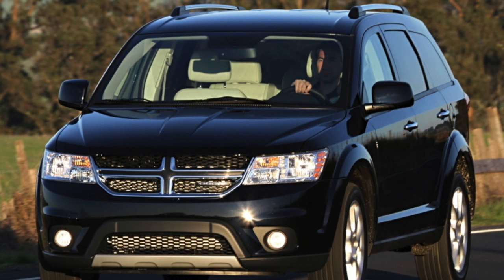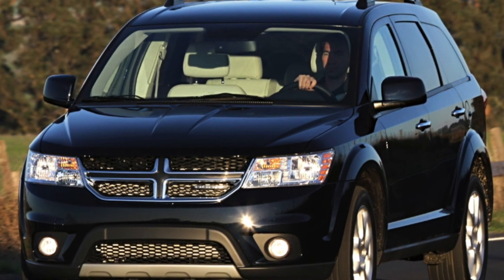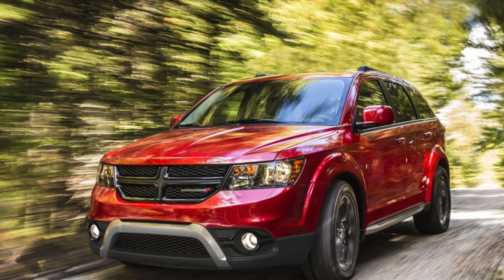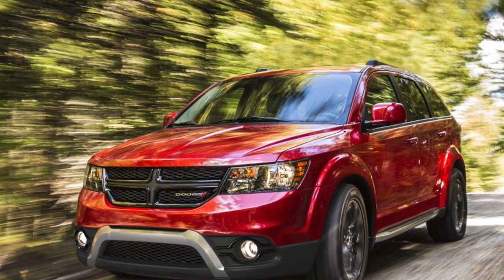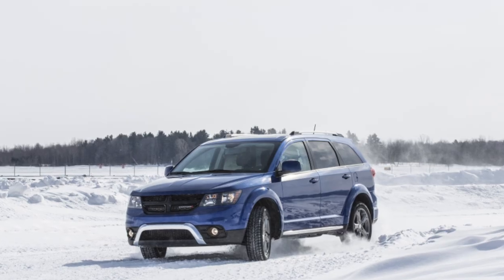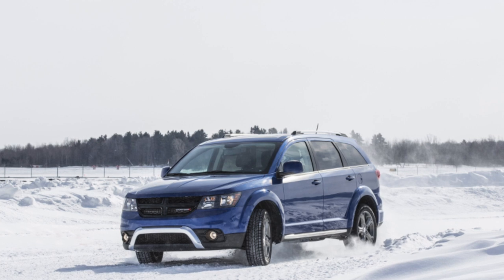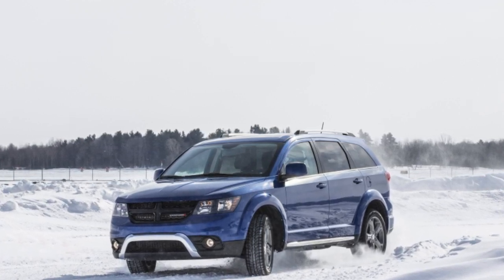Interestingly, the world premiere of the Dodge Journey took place in the autumn of 2007 in Europe at the Frankfurt Motor Show, which indicates the upcoming appearance of this car on the European market. The novelty combines the practicality of a van, the cross-country ability of an SUV, and the comfort of a station wagon — which is generally a distinctive feature of many modern cars called crossovers.